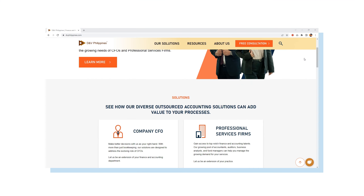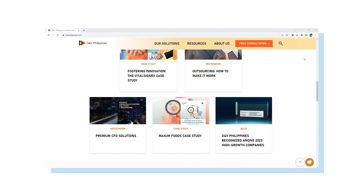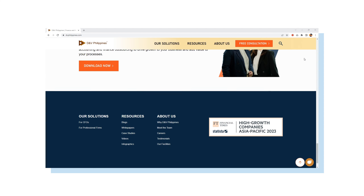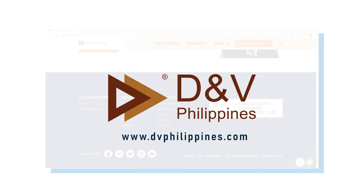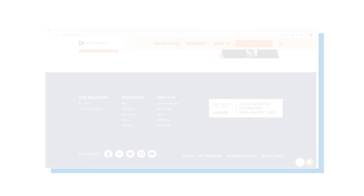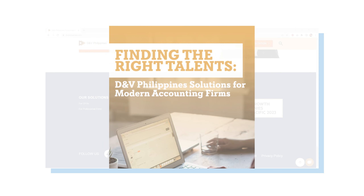If you have clients that meet the criteria outlined above but you lack qualified talents to assist them with their needs, our experienced accountants at D&B Philippines can lend you a hand. Contact us today to learn more about our services or grab a copy of our white paper, Finding the Right Talents: D&B Philippines Solutions for Modern Accounting Firms.